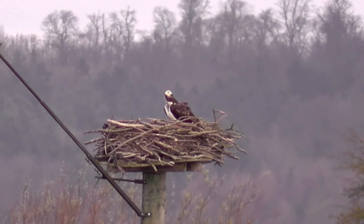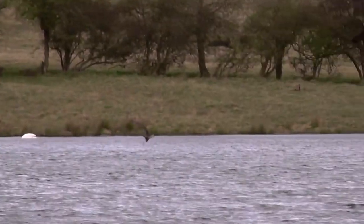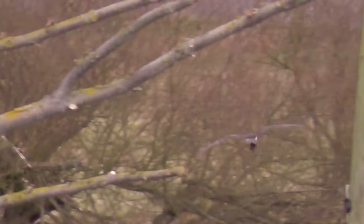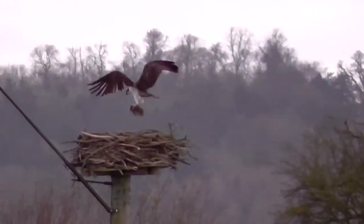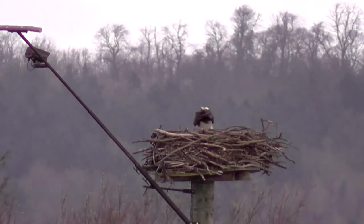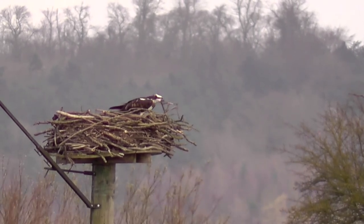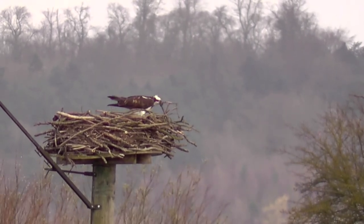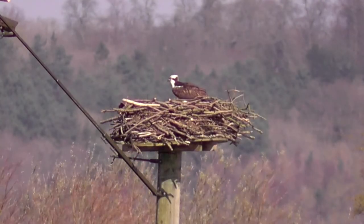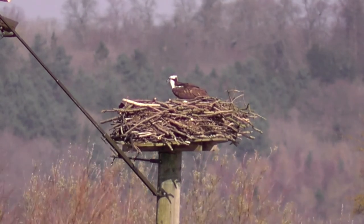And this is the Manton Bay female, as she's called. I assume she's not ringed. She did leave the nest once while we were here and gathered some nesting material - she was just flying back to the nest there with a clump of moss or grass. She spent a lot of time rearranging the twigs on the nest as she patiently awaits her mate 5R04. And I'll leave you with a shot of her awaiting his return.